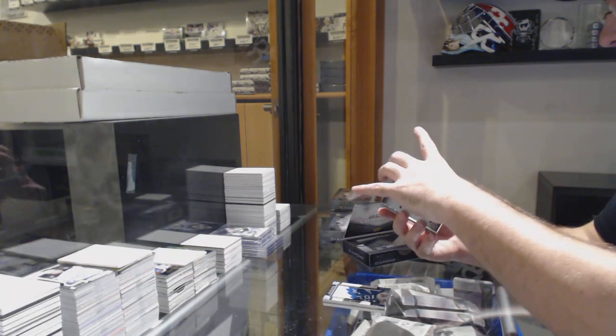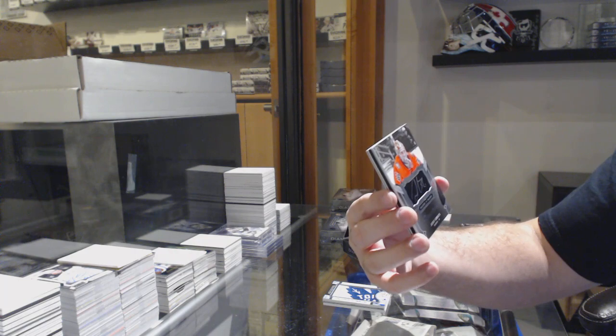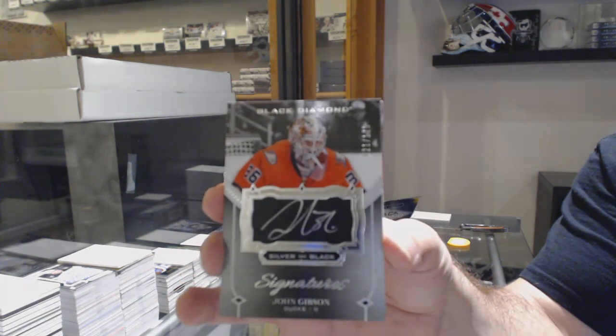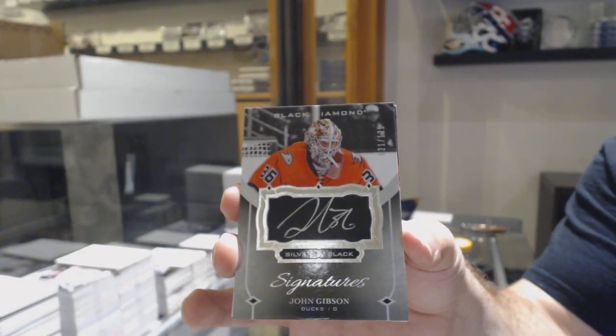For the Anaheim Ducks, Silver on Black — not a rookie, the signature is numbered 125 — John Gibson. Silver on Black, Gibson.